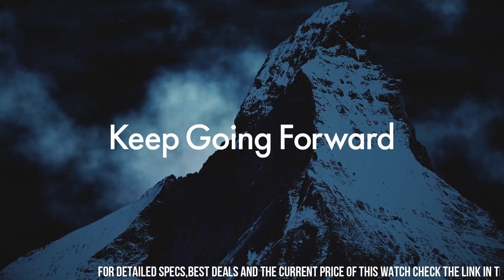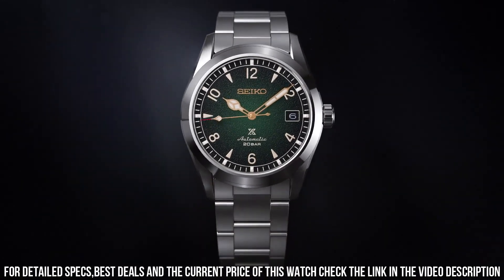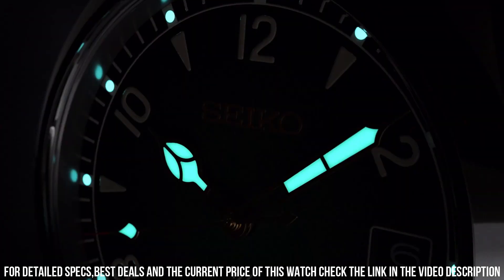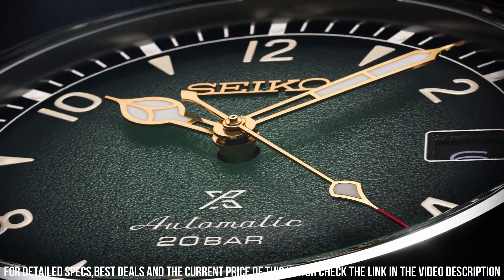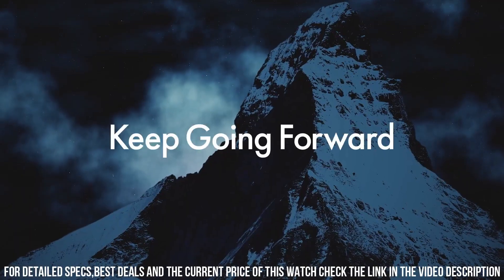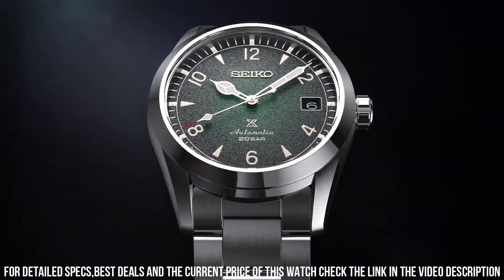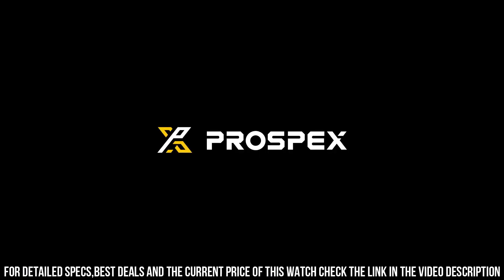Case diameter: 35.5 millimeters. Case thickness: 13 millimeters. Case material: stainless steel. Case shape: round. Case color: silver. Back case material: stainless steel, screwed. Case back crystal: single anti-reflective sapphire. Crown: screw crown. Swiss movement: no.